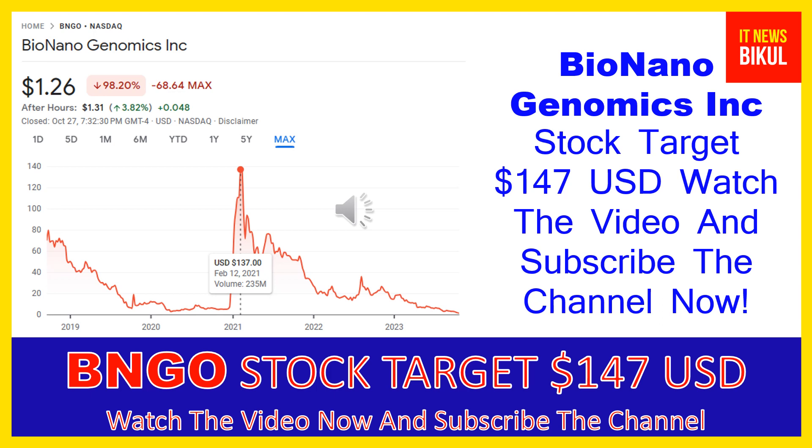Bio Nano Genomics Incorporated provides genome analysis software that enables genomics labs to analyze and interpret data across a range of platforms, generating informative data visualizations for streamlined and simple reporting of causal variants. It offers a sample-to-result solution for structural variation analysis by optical genome mapping. Products include the Saphyr instrument, a single molecule imager; the Saphyr chip, a consumable packaging nanochannel arrays for DNA linearization; and Bionano prep kits and DNA labeling kits for extracting and labeling ultra-high molecular weight DNA.